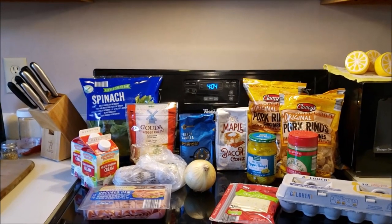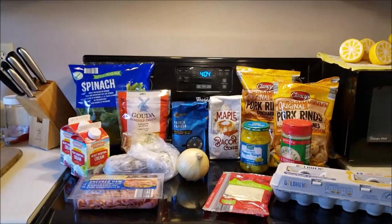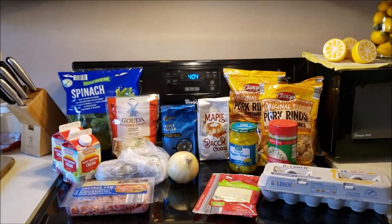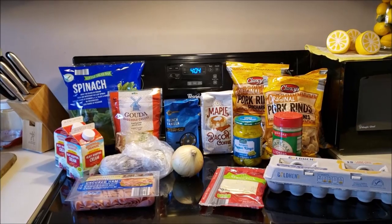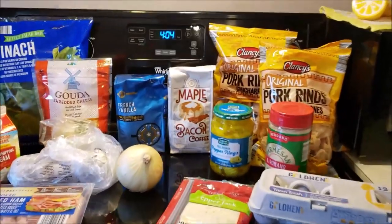Hi guys, welcome to my crazy life. It's Lori and today I have my Aldi haul for you. You can hear my water boiling — I'm making some iced tea — but I'll show you what I got and let's just take a look at this.